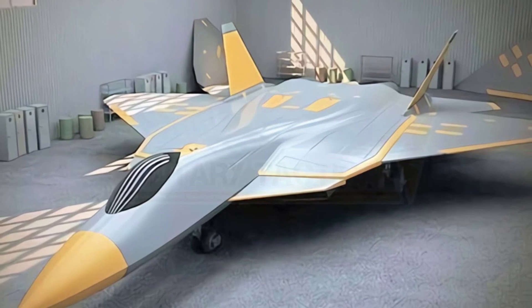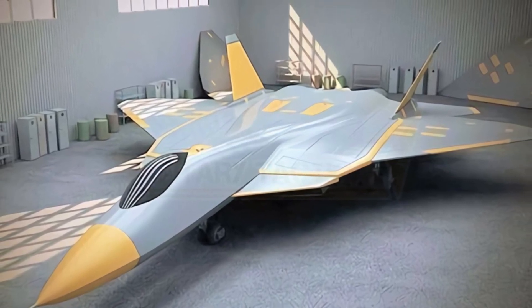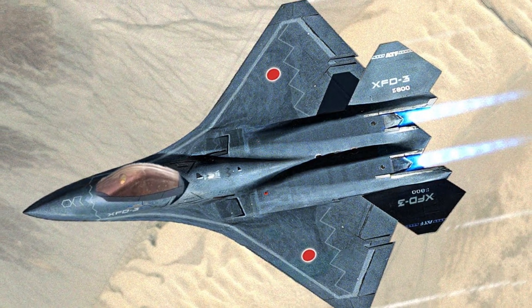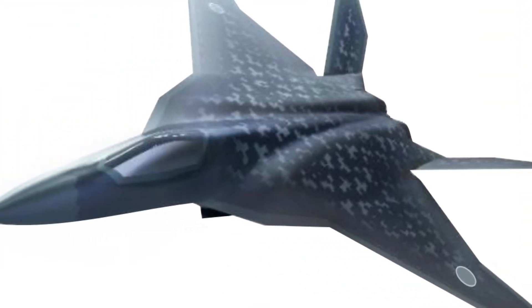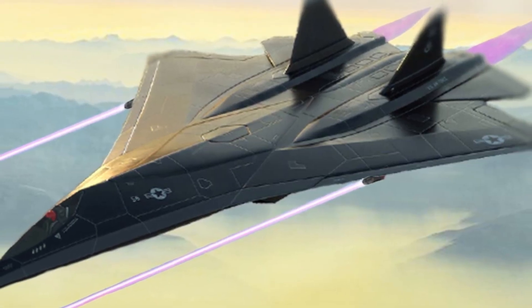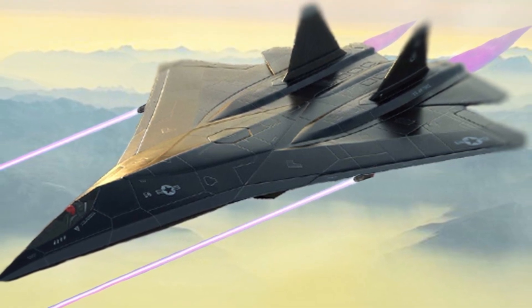The Godzilla FX is a symbol of Japanese engineering excellence and showcases the country's military prowess. As technology continues to advance, we can only imagine what the future holds for Japan's fighter jet capabilities. The Godzilla FX represents the culmination of years of research and development in the field of aviation. This fighter jet pushes the boundaries of what is possible, redefining the capabilities of modern warfare.